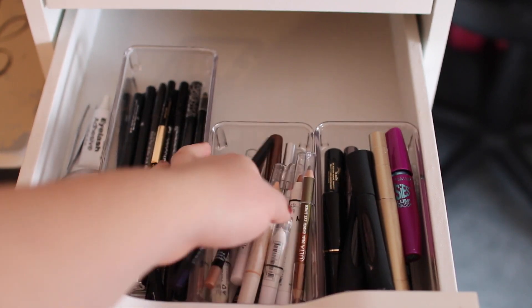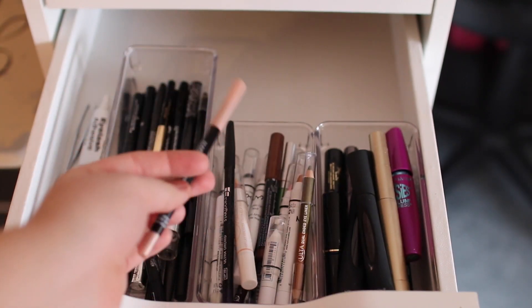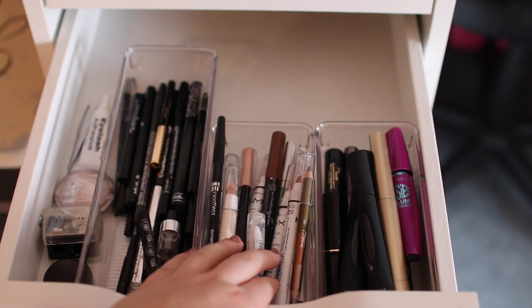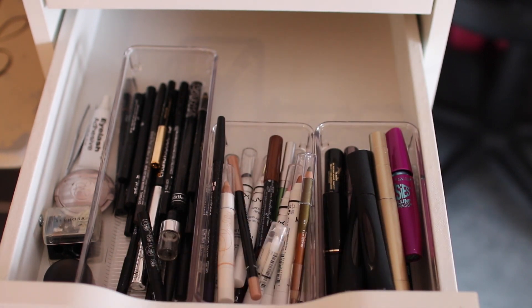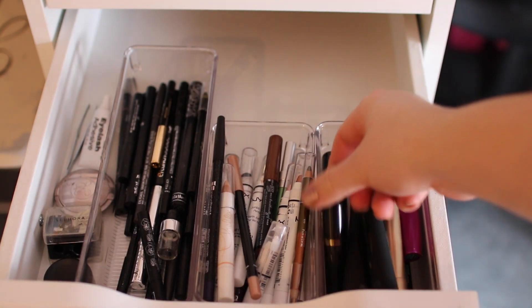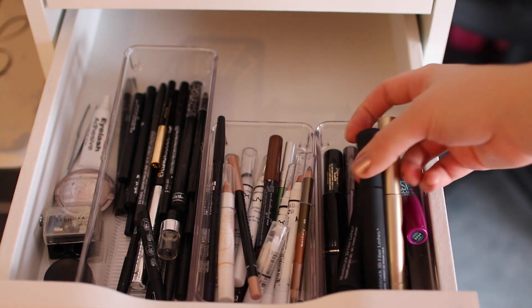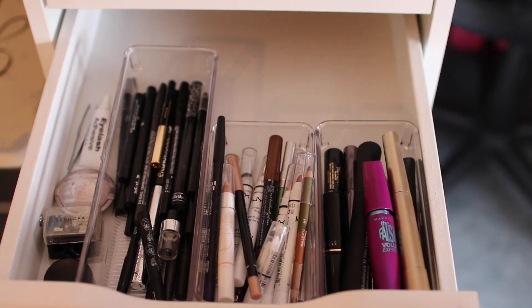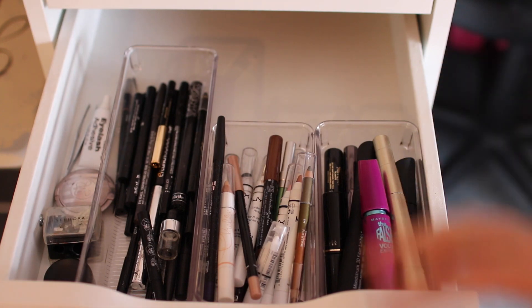This is a Makeup Forever cream formula pencil — it is not good, it is not worth your money; it was like $25 and it basically doesn't even show up. The rest of these are mostly things that have been sent to me through Ipsy or somewhere else. For mascaras, I keep mostly drugstore mascaras — I don't really buy high-end mascaras, but if I get a sample I'm obviously not going to turn that down, so I have some Dior mascara in sample size. The ones I buy are L'Oreal and Maybelline mostly. I want to do something with this space back here — if you guys have suggestions let me know because I feel like it's just dead space.